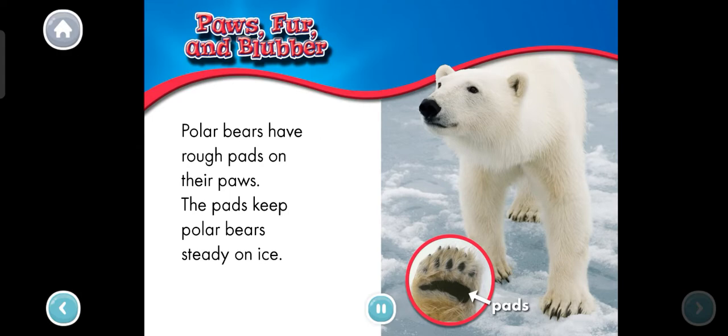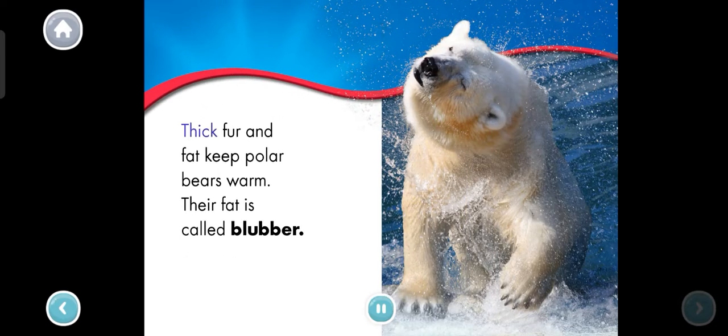Paws, fur, and blubber. Polar bears have rough pads on their paws. The pads keep polar bears steady on ice. Thick fur and fat keep polar bears warm. Their fat is called blubber. The polar bear is shaking water off its fur. Can you shake like a polar bear?